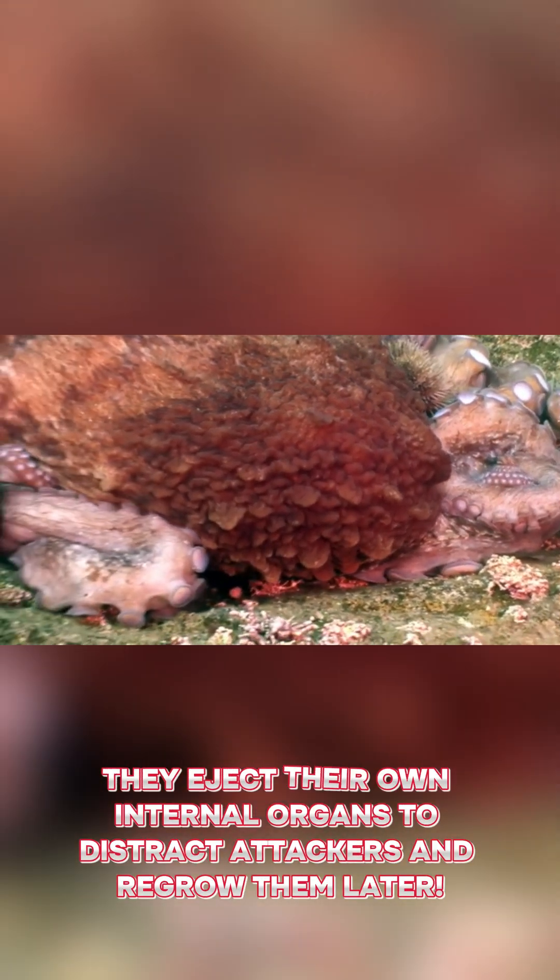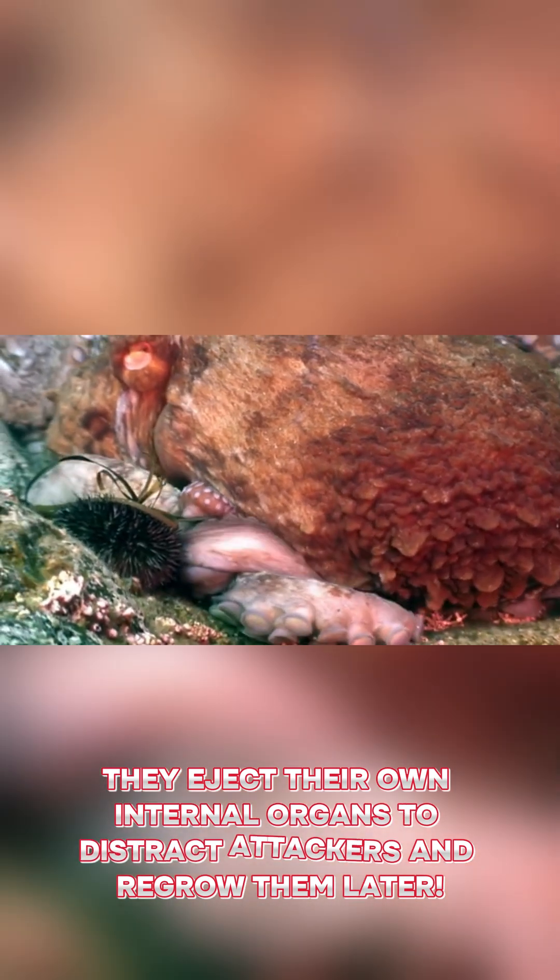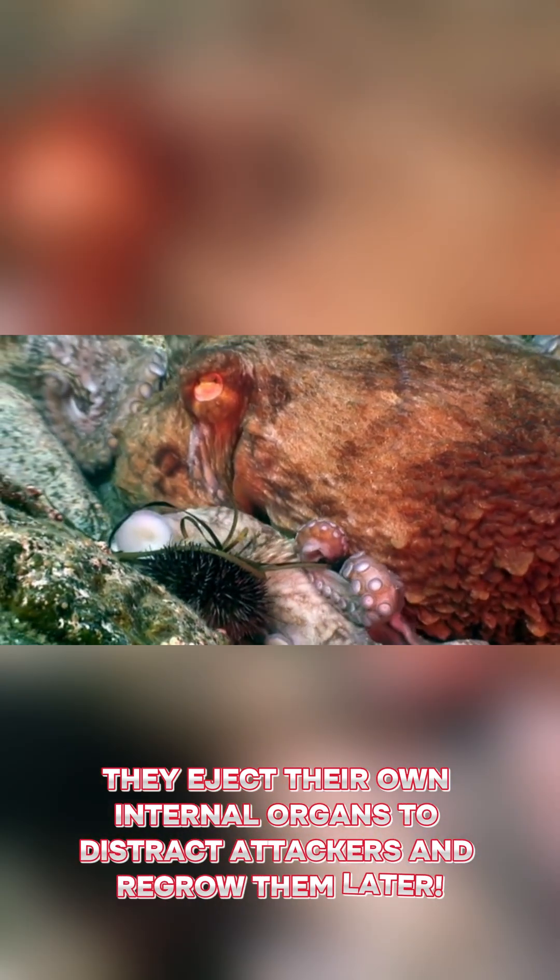Sea Cucumber. When attacked, they eject their own internal organs to distract attackers and regrow them later.